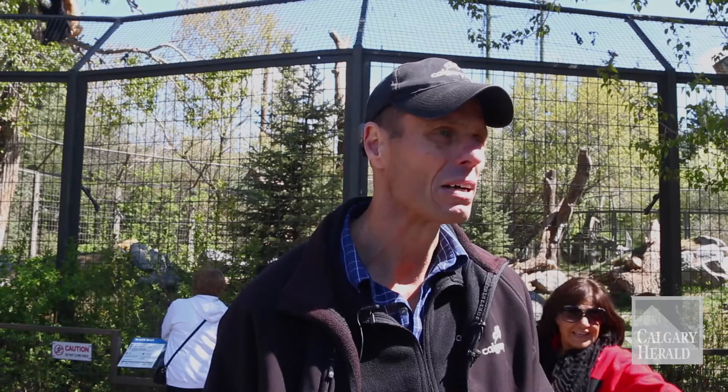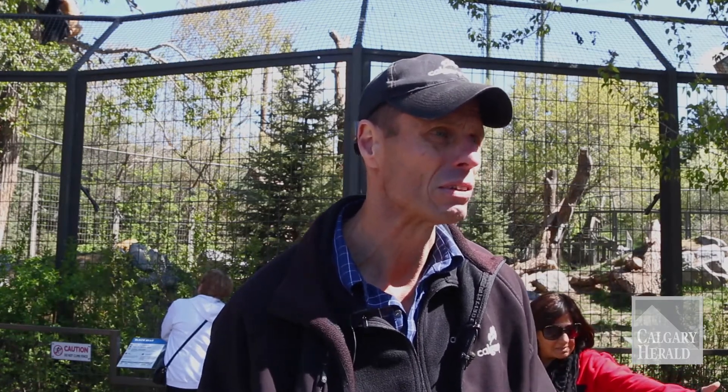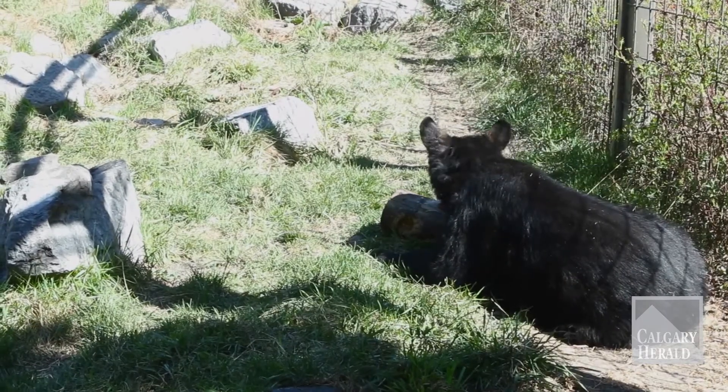The four-year-old blonde bear actually arrived here at the Calgary Zoo in 2013, and then the cubs — the younger cubs of a year old — arrived here last year in 2014.